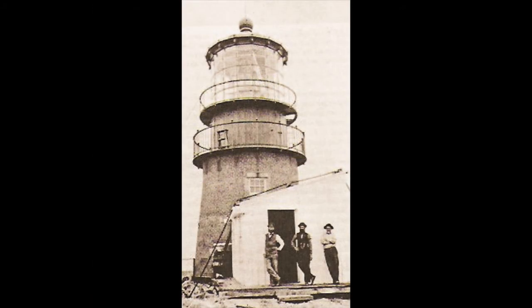Farallon Island Light Tower about the time of the Civil War. The structure in the foreground is the sleeping shanty for the keepers. Major Hartman Bache's fog signal — a locomotive whistle mounted over a natural blowhole — was in use at this station from 1859 to 1871.